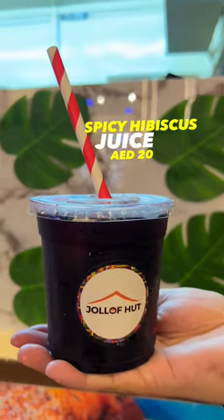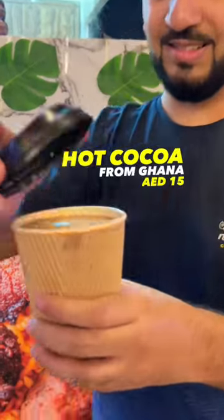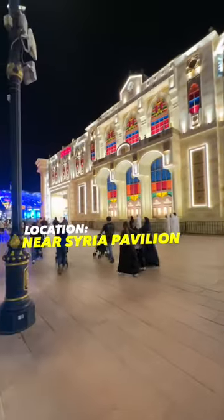Spicy hibiscus juice which is made from actual hibiscus, no artificial flavours. And then they have hot cocoa, which is simply perfect for those late night strolls around Global Village. So make sure to stop by and try this one on your next visit.